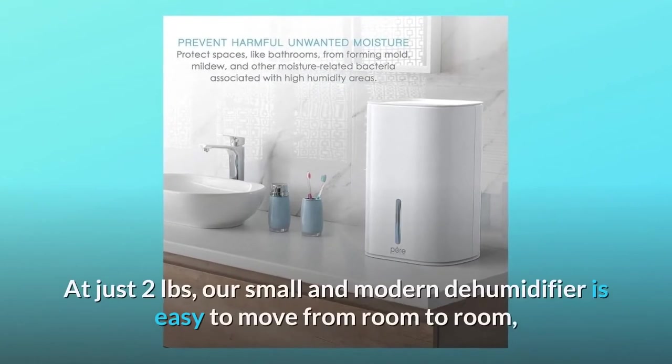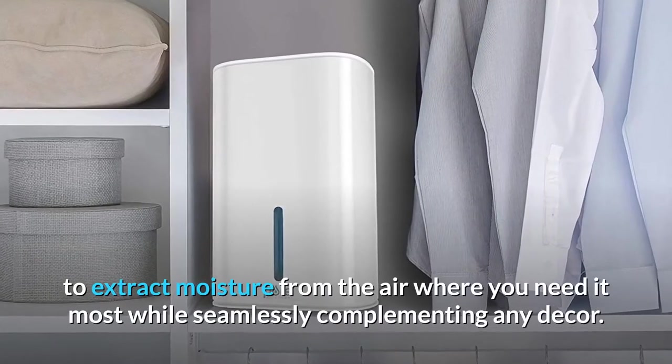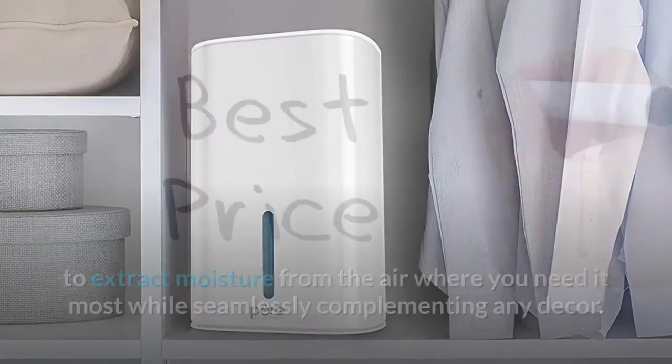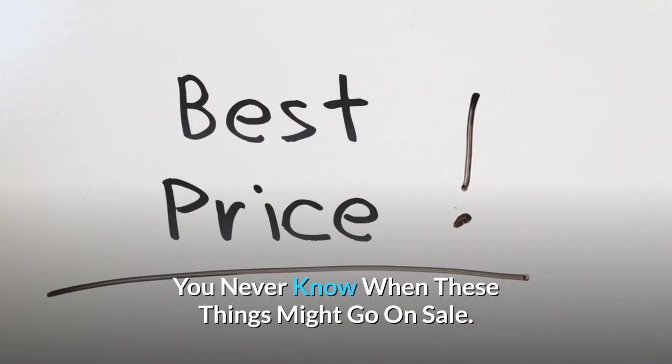At just two pounds, this small and modern dehumidifier is easy to move from room to room to extract moisture from the air where you need it most, while seamlessly complementing any decor. Check the link in the description below to get the most updated price in real time — you never know when these things might go on sale.